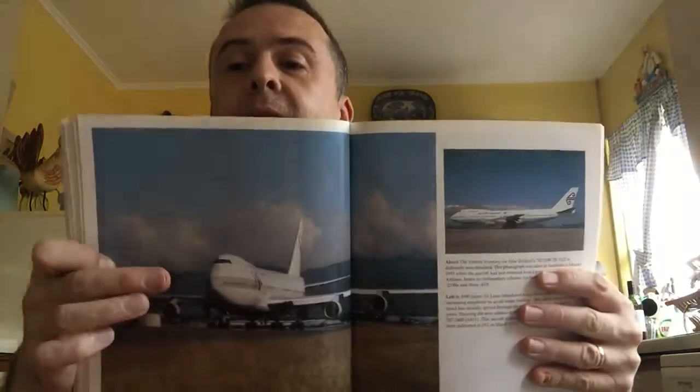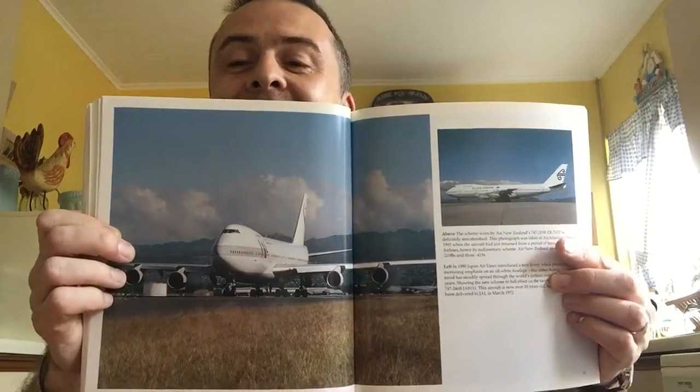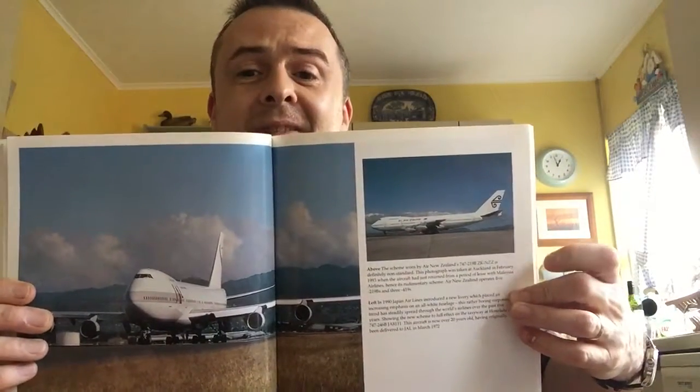Now there was the 1990s 'cigarette end' livery, as it's known, because it's kind of like a lit cigarette — the grey and then the red square. There's that one — that's actually a plane that's unleased from Malaysia Airlines, so it's not in its full colours. And a slightly older Air Canada livery — again, very attractive.